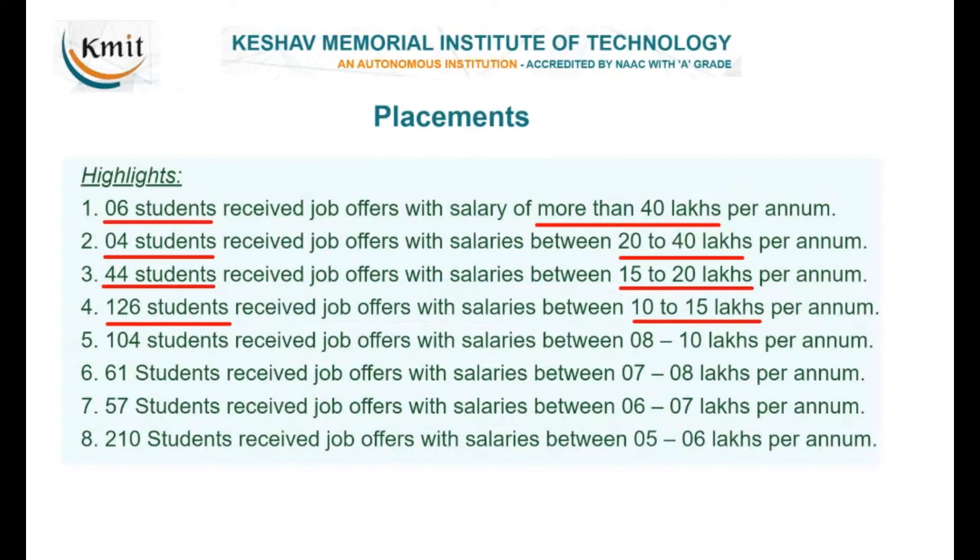The highest package international offer is more than 1 crore. Breaking down the distribution: 6 students received more than 40 lakhs, 4 students received 20 to 40 lakhs, 44 students received 15 to 20 lakhs, 126 students received 10 to 15 lakhs, and 180 students received more than 10 lakhs.